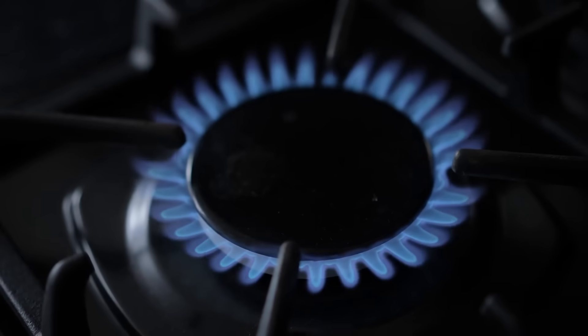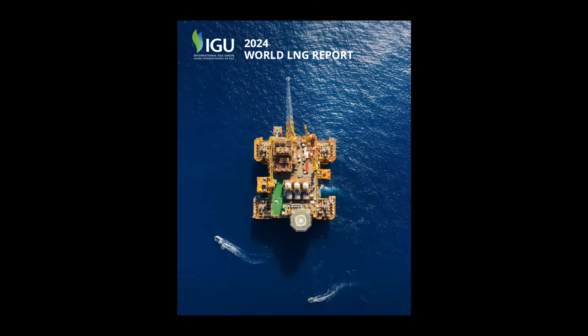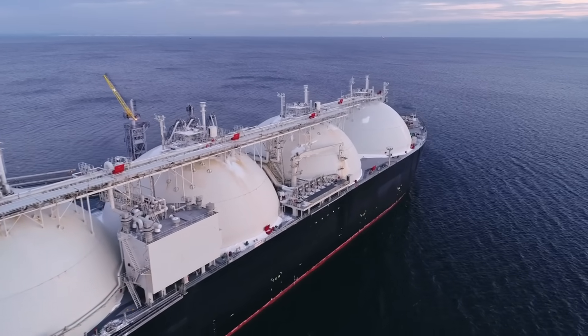LNG is one of the world's fastest-growing sources of energy. In 2023, according to the International Gas Union, the countries of the world imported over 400 million tons of LNG. The industry has been growing rapidly as of late, and this growth presents us with a cold opportunity.